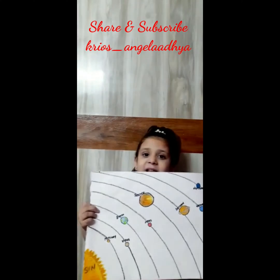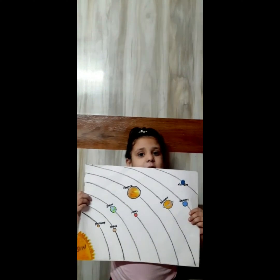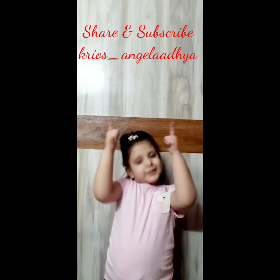Hello friends, Adel is back. Today I am going to tell about planets. You know friends, there are 8 planets in our solar system, and all the planets revolve around the sun in definite orbits. So let's start.